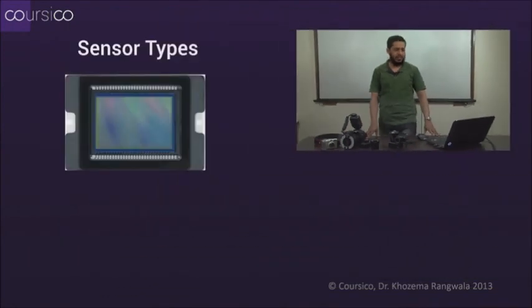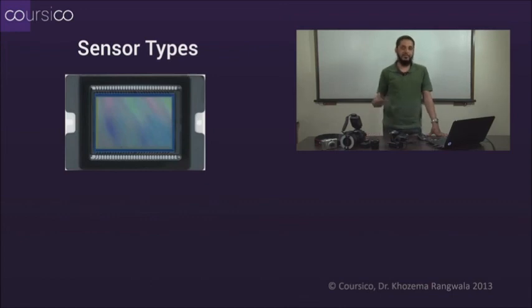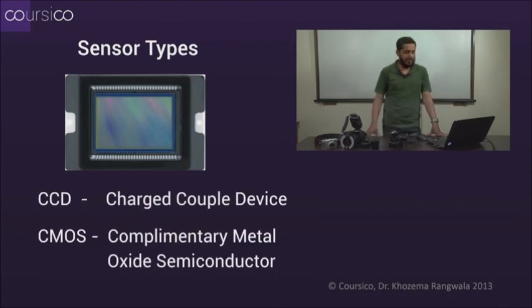Let's go to some basics of digital photography. What do I mean by sensor? The sensor is like the brain of your entire process. You have sensors of two types: one is called a CCD, which is a charged couple device, and the other is a CMOS, which is a complementary metal oxide semiconductor. These are two different ways in which the image is recorded and read from the sensor. Most cameras you buy these days will have either a CCD sensor or a CMOS sensor.